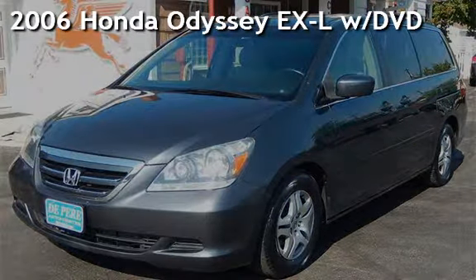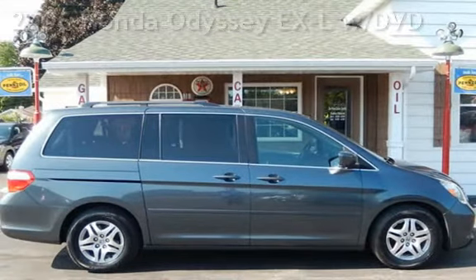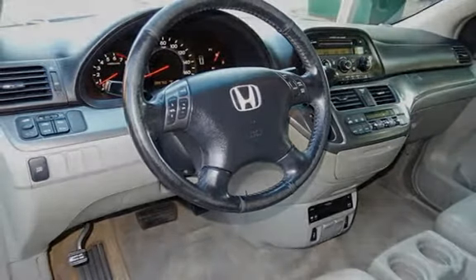Presenting a pre-owned 2006 Honda Odyssey EX-L. This four-door van has a six-cylinder, 3.5-liter V6 engine, with front-wheel drive and an automatic transmission.